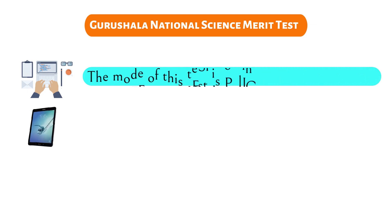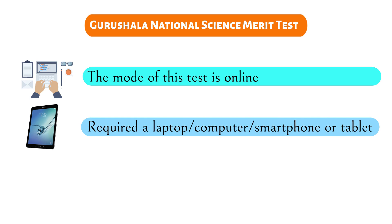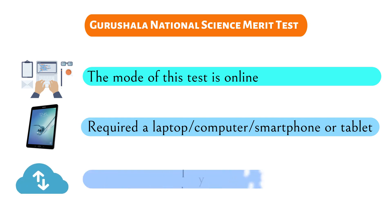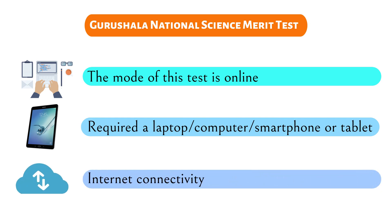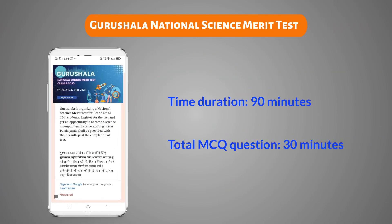The mode of this test is online. Therefore, students can appear from laptops, computers, or smartphones as long as they have good internet connectivity. The duration of the test is 90 minutes with a total of 30 questions that are MCQ in nature.